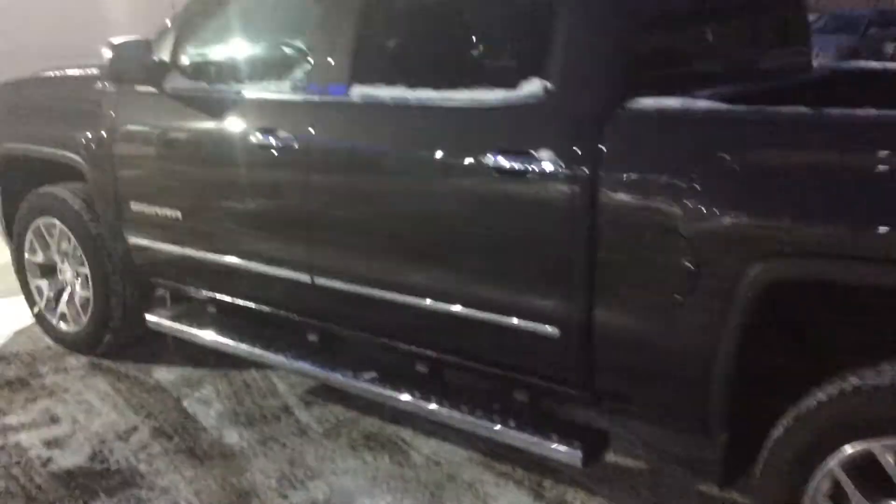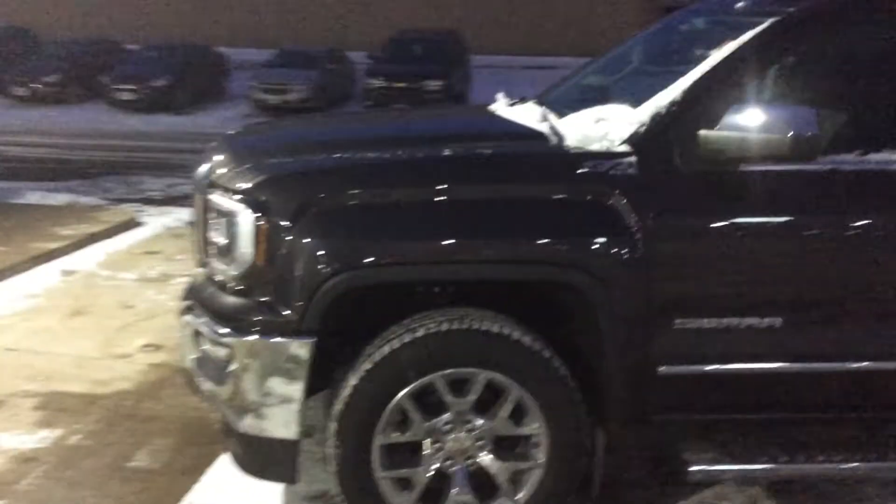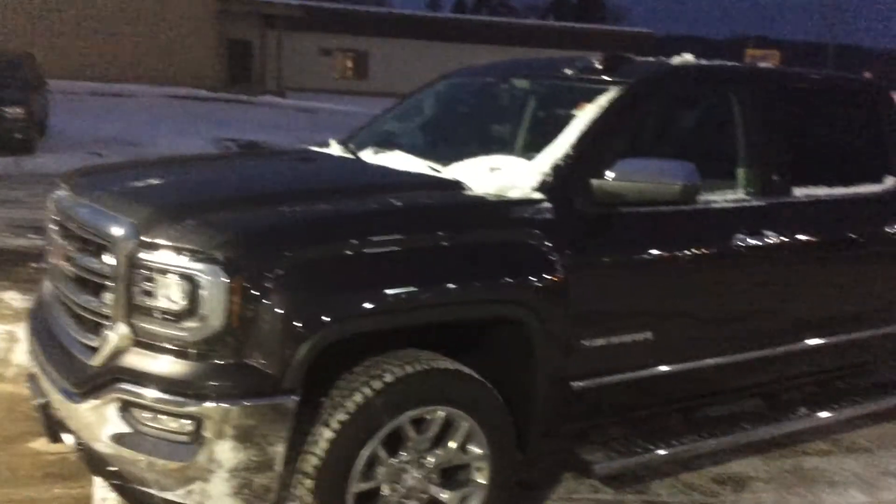Now if you'd like to take this truck for a drive or even better yet take it home, feel free to give me a call. My name is Matt, my phone number directly is 715-475-1420.